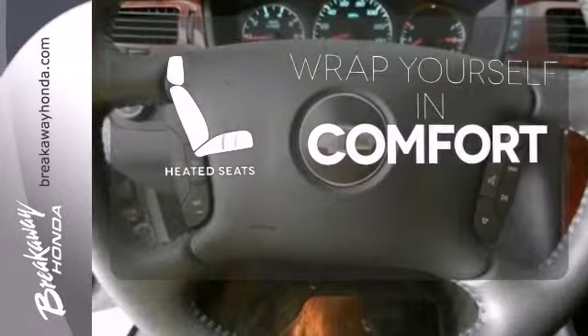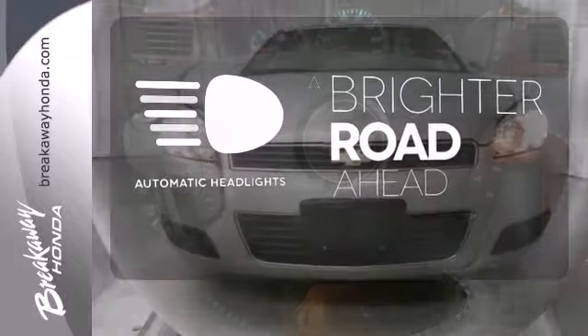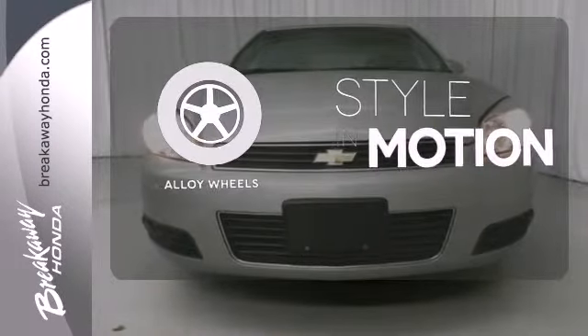Warn off the chills with the heated seats. With the handy automatic headlights, you'll never be left in the dark. The alloy wheels make this vehicle look sharp.